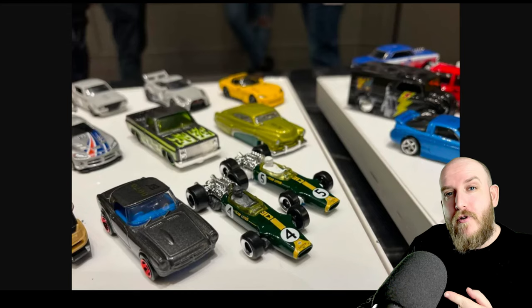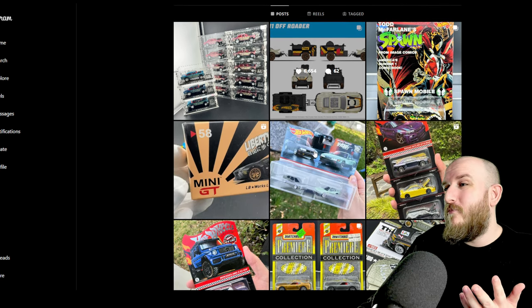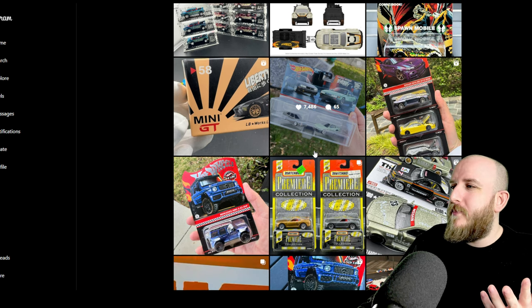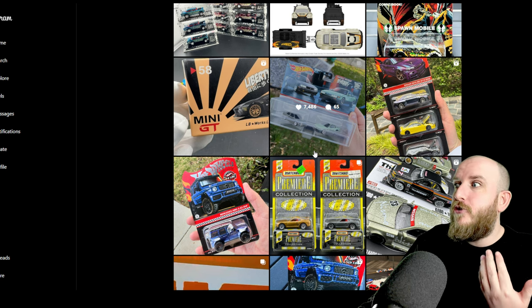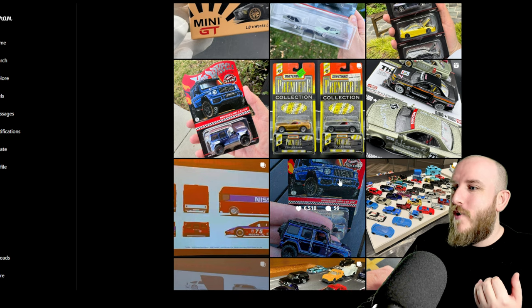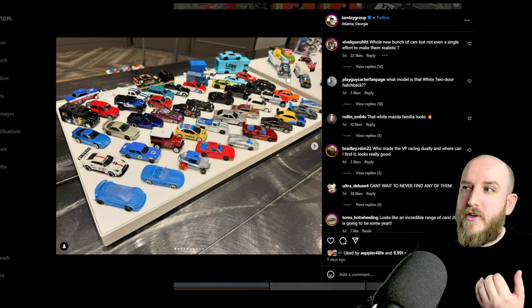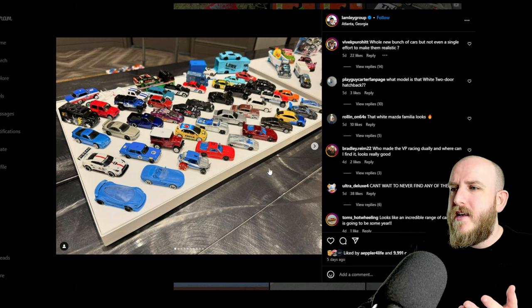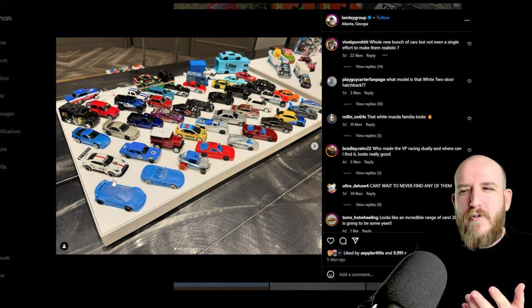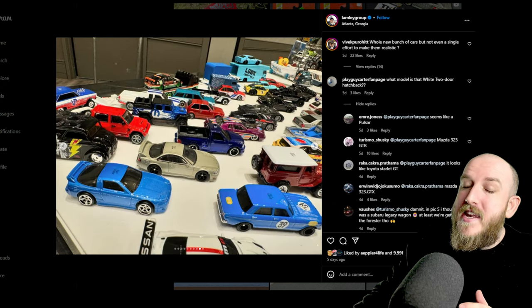That'll be great if they just come in the boxes together like that because you'll be able to collect them both. This image was posted by John Lambert from the Lamley Group — if you've heard of those guys, they do a lot of reveals and projects with Hot Wheels and are quite popular because they open every case. Looking at a table at the convention full of different Hot Wheels coming out for the rest of the year, you can see there's a 3D printed prototype of the McLaren 720S, which is really cool.